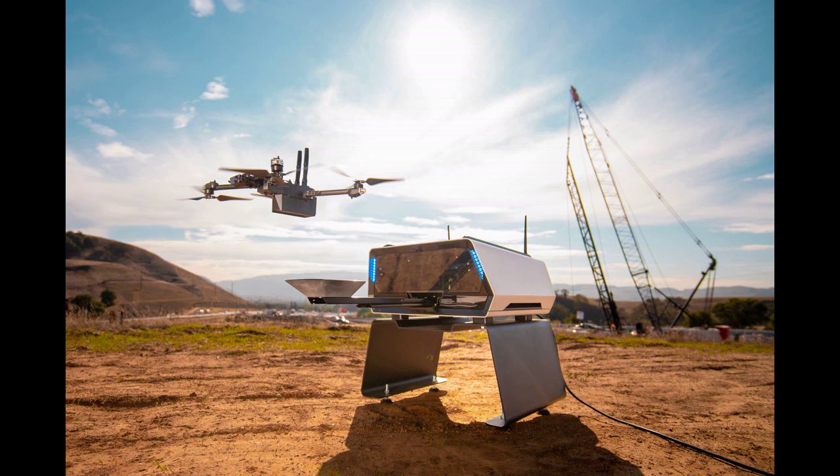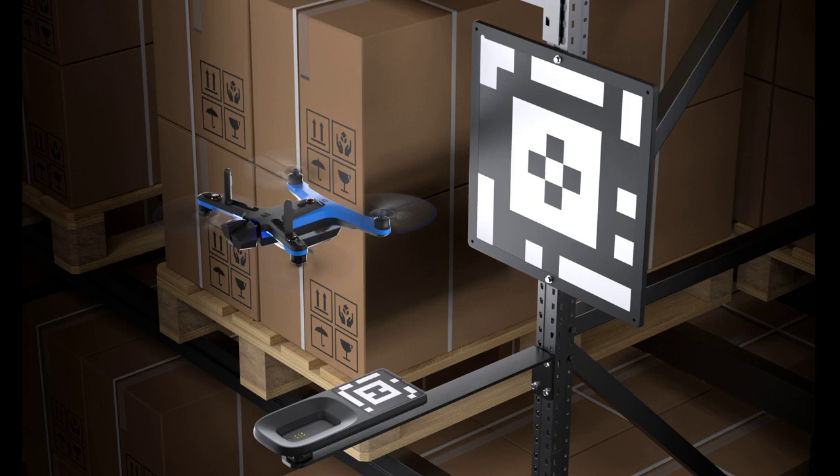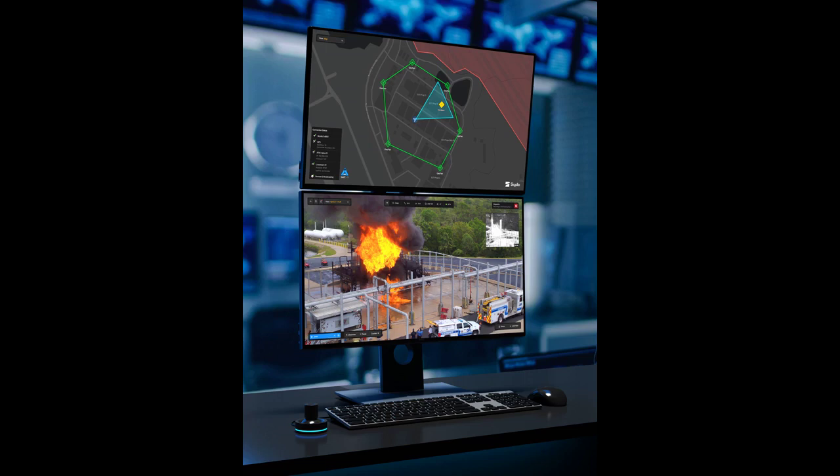A docking station that can monitor internal and external conditions and recharge drone batteries, combined with software for remote operations, enables operators to execute drone missions from miles away or from a central operations hub. That's a holy grail for many industries — the point at which already valuable drone technology and drone data increases its ROI exponentially.